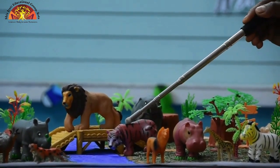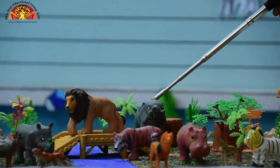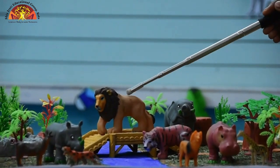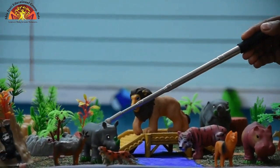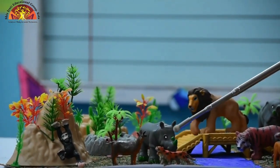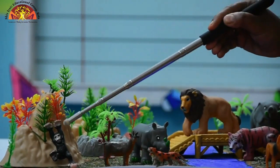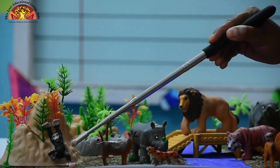This is tiger. This is elephant. And now this animal is lion. This is rhinoceros. And this is cheetah. This one is deer. And the last one is chimpanzee.